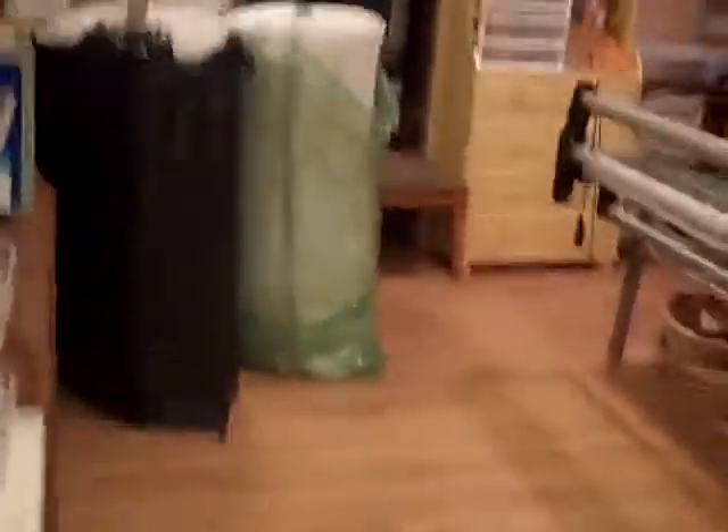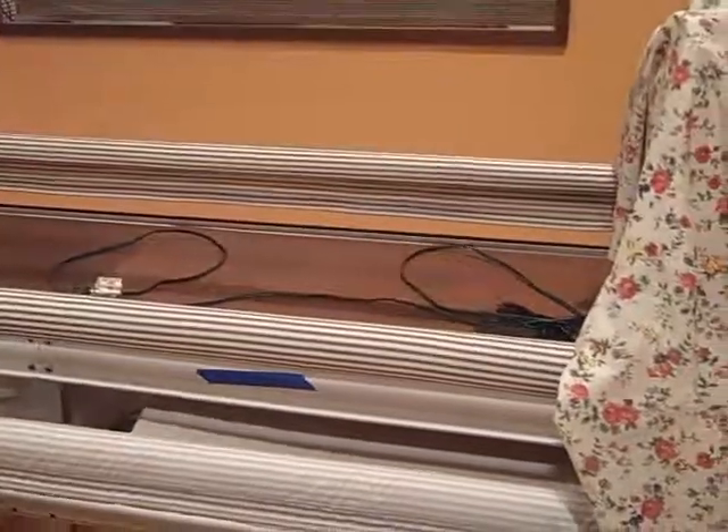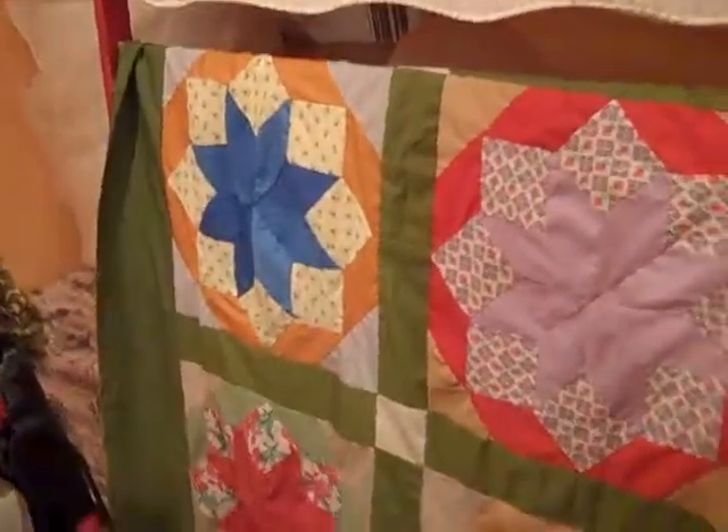Here is my Pinnacle frame with my Baby Lock long arm. There's a quilt top on it that I need to get quilted.